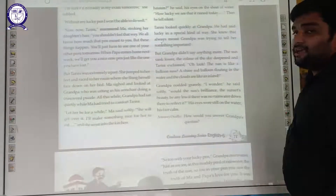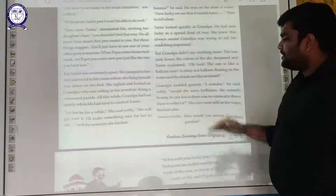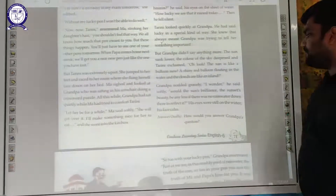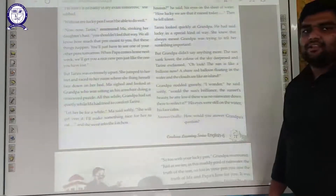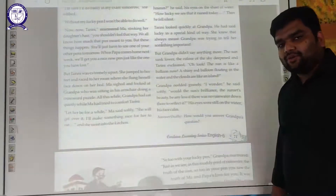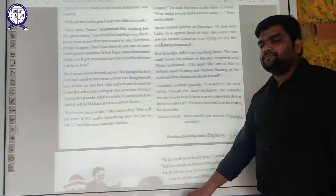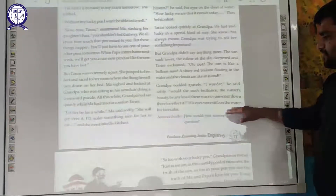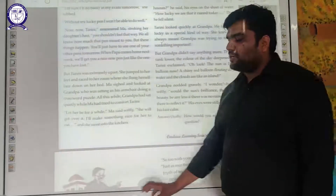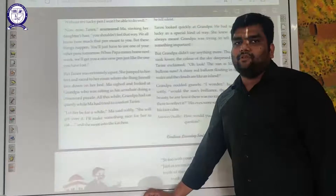Grandpa nodded gravely and agreed. Then he said softly, 'I wonder — would the sun's brilliance, the sunset's beauty, be any less if there was no rainwater down there to reflect it?' His eyes were still on the water, his face calm. He was wondering whether the beauty would remain the same if the water were not there.